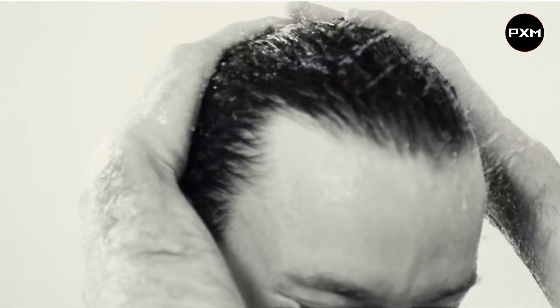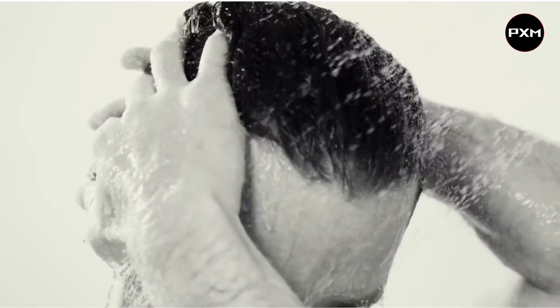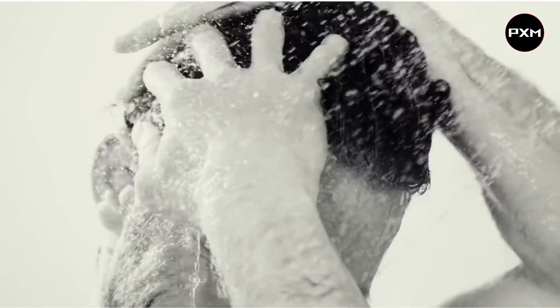Whether you're a gent with bouncy curls, loose waves, or straight hair, one thing is for certain — hair is the genetic accessory that every man prizes. For some men, their hair grooming routine is virtually non-existent and for others, it's a daily ritual. No matter how much or how little attention you pay to your hair, we've compiled 10 of the best hair products for men that will help you achieve attention-grabbing locks every day.